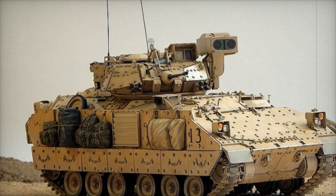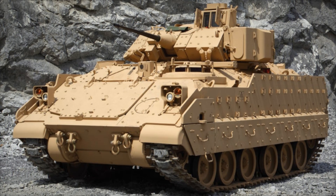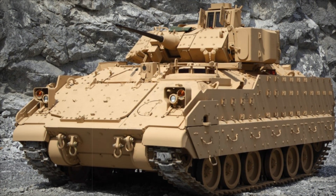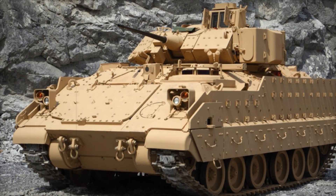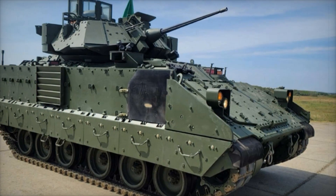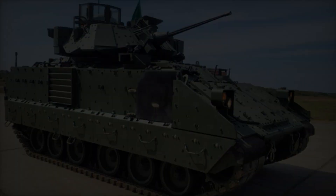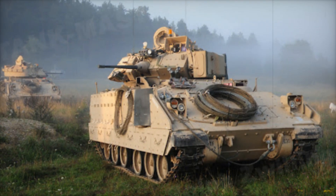In modern times the M2A2 Bradley remains a key component of mechanized units, participating in operations around the world — from Middle Eastern conflicts to peacekeeping missions. In recent years it has been used in the ongoing Russia-Ukraine war, where its capabilities in destroying armored vehicles and supporting infantry have been in high demand on the front lines.